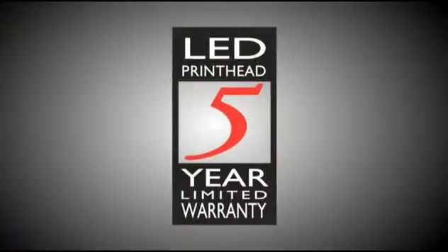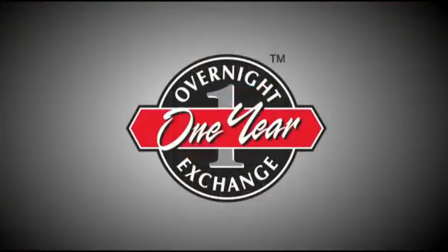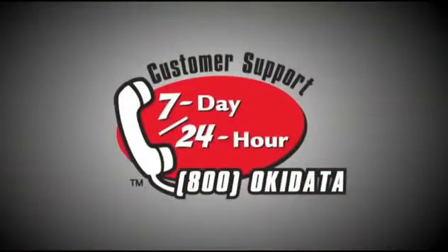Lastly, the C610 series is backed by an industry-leading five-year warranty on the print heads and a one-year overnight exchange on the printer. Like all Okie products, the C610 is backed by our 24/7, 365-day North American-based technical support, so you can rest assured that you can always reach someone with your questions.